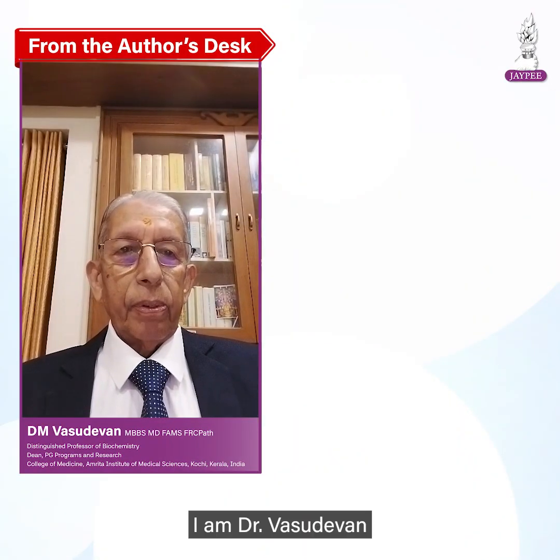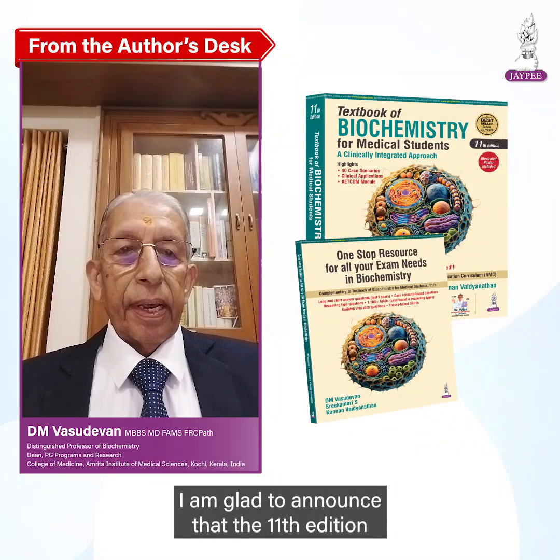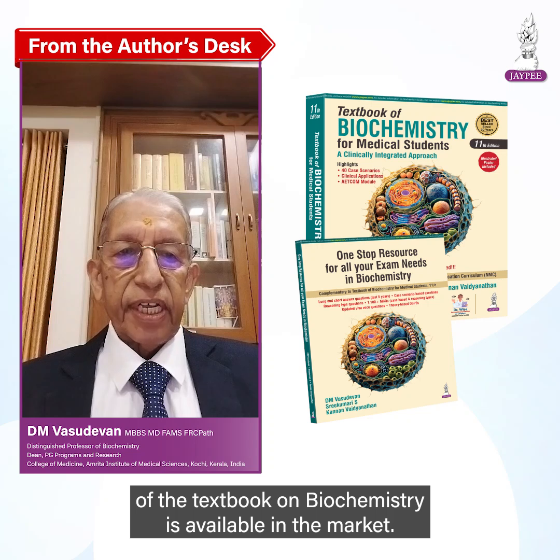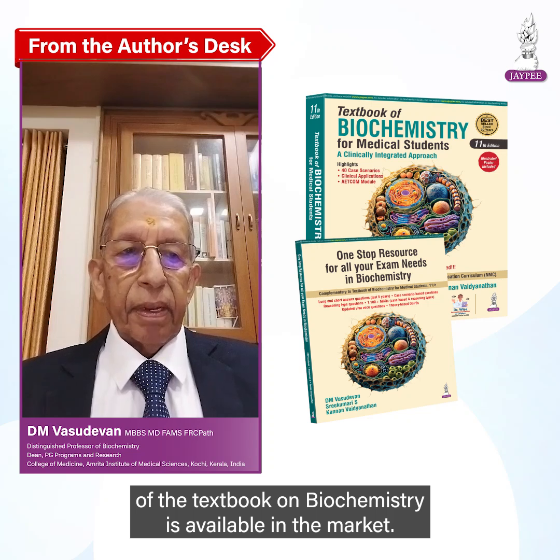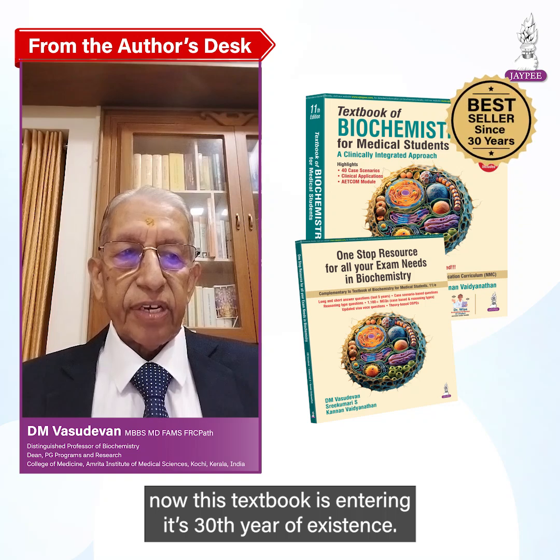I am Dr. Vasudevan, author of the Textbook of Biochemistry for Medical Students. I am glad to announce that the 11th edition of the Textbook of Biochemistry is available in the market. This textbook is entering its 30th year of existence.